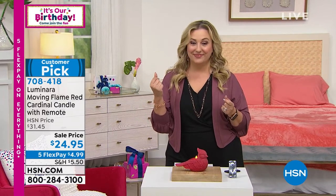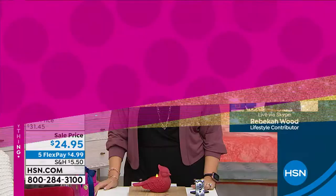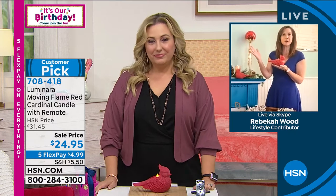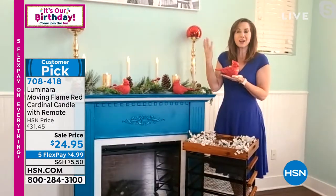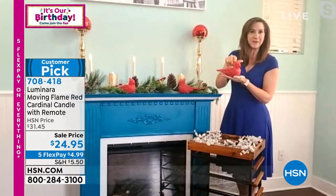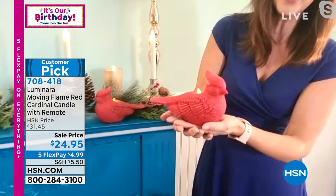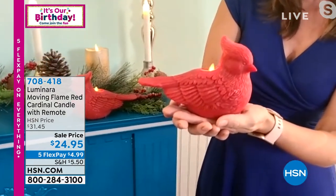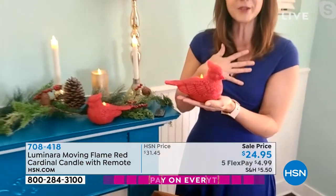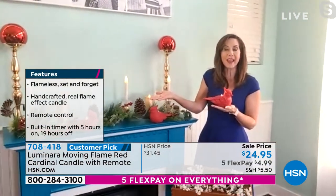The cardinal speaks to so many people. For me, it's my dad — he was an avid bird watcher and the cardinals always reminded me of him. He had this thick hair, and you can see that big puff of hair that is so iconic with the cardinal. So many people feel that way when they see the cardinal — it reminds them of loved ones who have passed on.